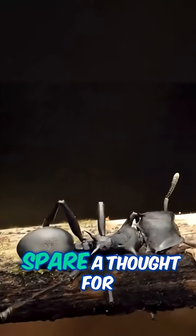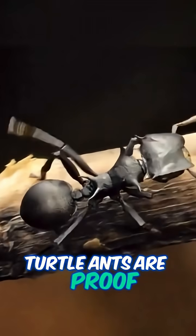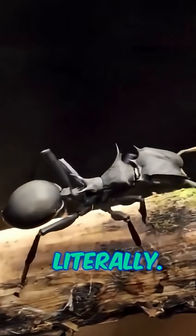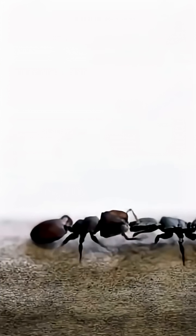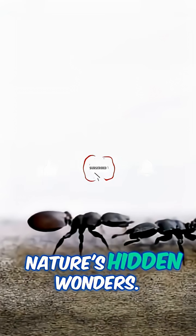So next time you're out in nature, spare a thought for these unsung heroes. Turtle ants are proof that in the wild, sometimes the best defense is just sticking your head out — literally. Nature always finds a way, and the turtle ant is living, armored proof of that. Cheers for watching, and remember to keep your eyes peeled for nature's hidden wonders.